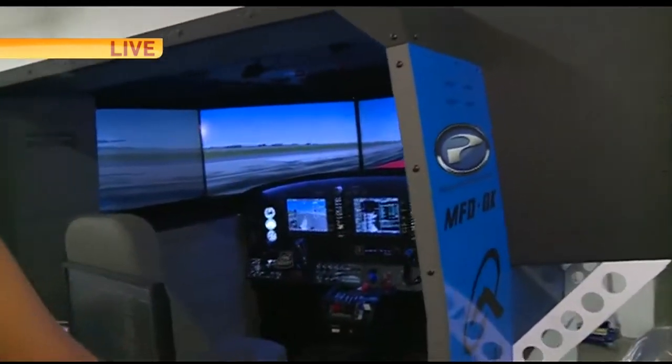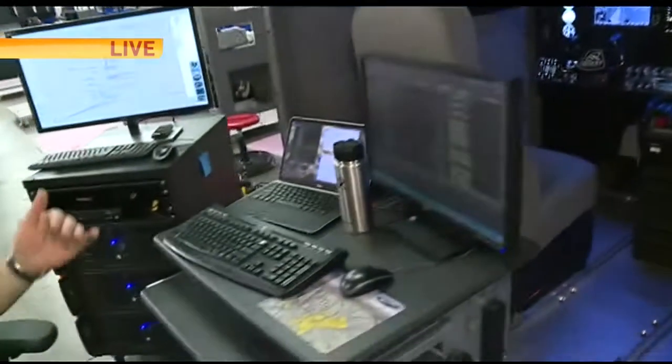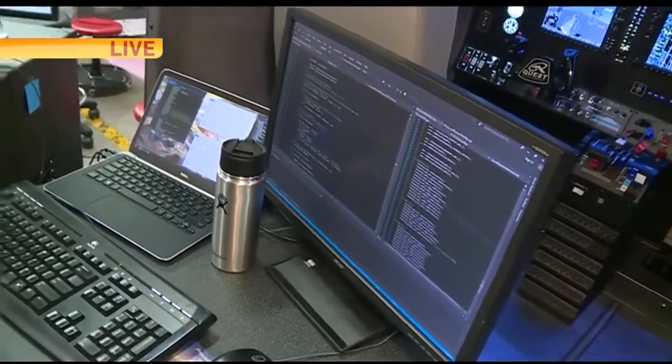Behind us, it's the software language that allows all of our hardware to communicate with the software.